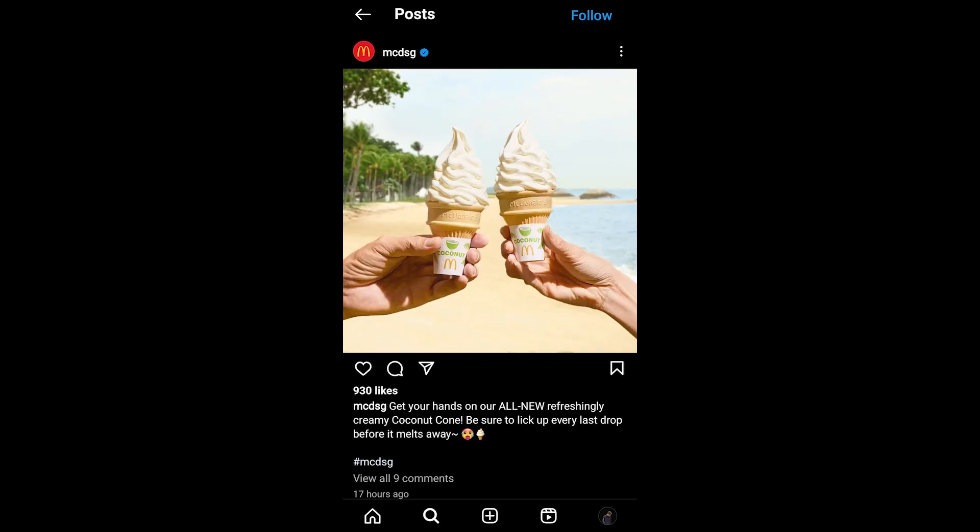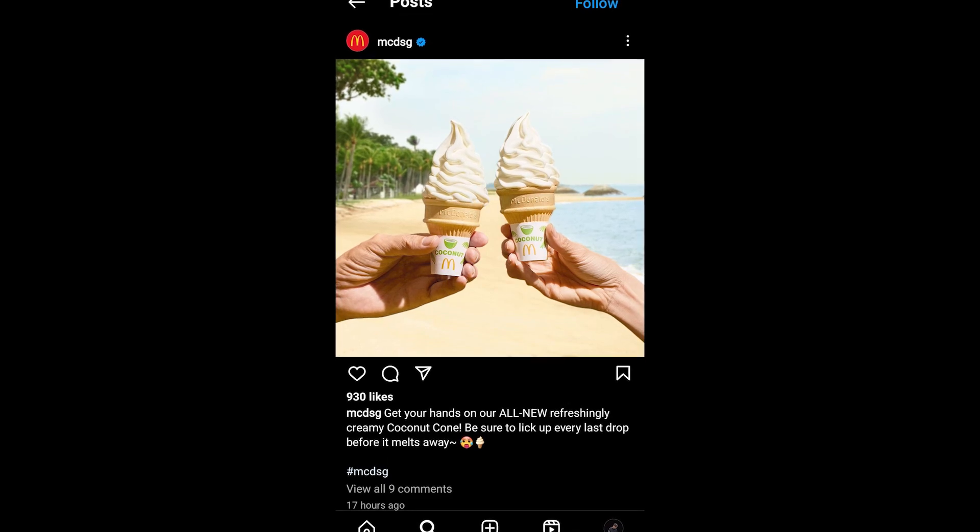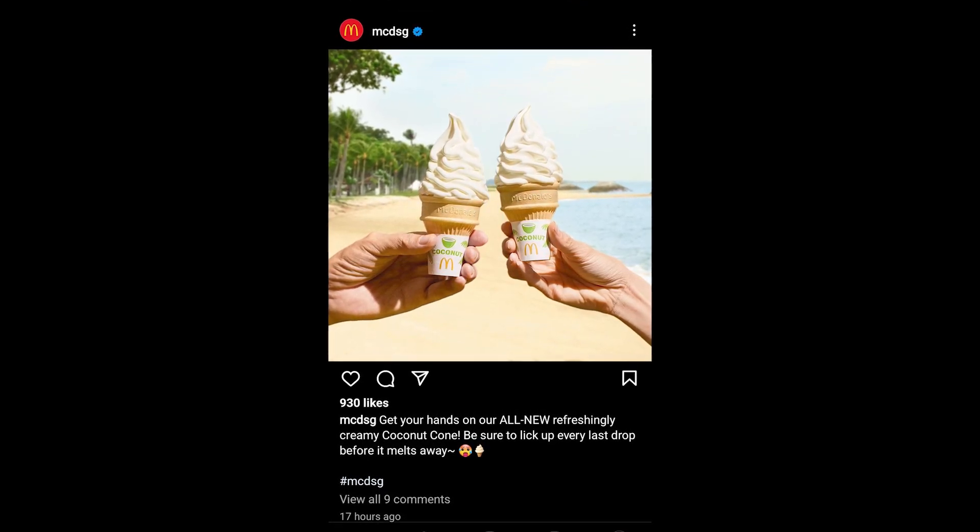Although, I'm not too sure why the cup design is the same as the usual McFlurry, because on Instagram they posted a picture of the coconut cone which has a coconut design wrapping. I don't know why it doesn't apply to the McFlurry, but it's okay — it doesn't matter.